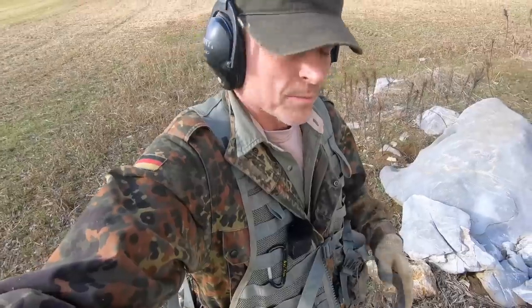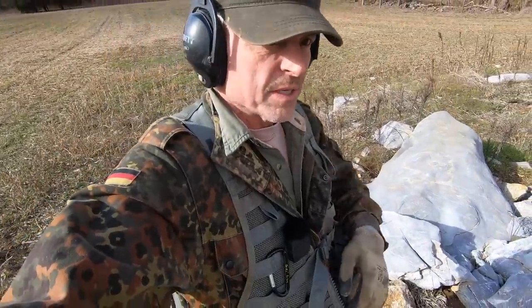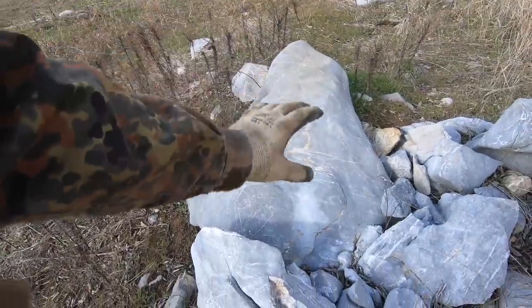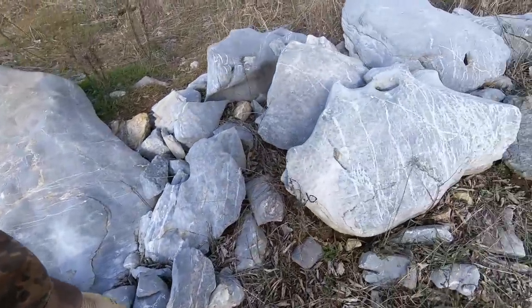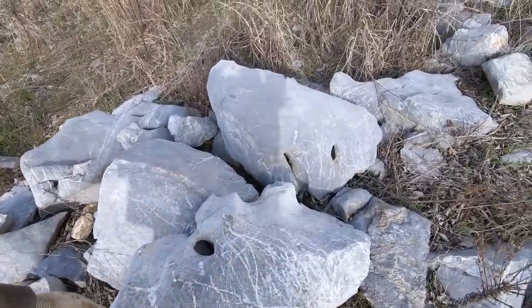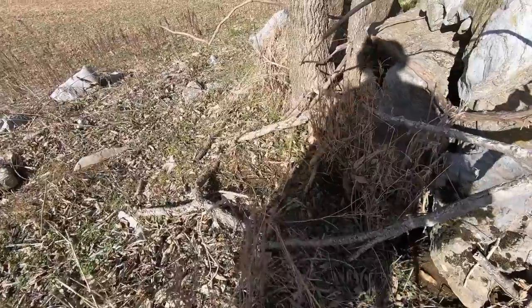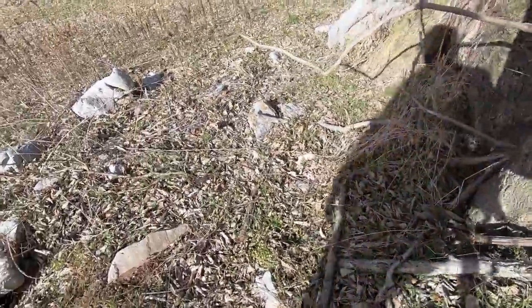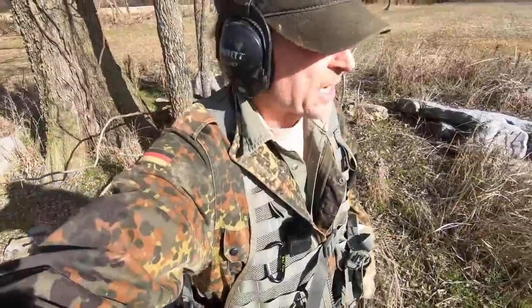I'm all the way at the end of the field. I just want to show you these rocks - they're all limestone rocks that were pulled out of the field over the years and piled up here. Aren't they beautiful? Oh look at that - there's some big holes in that one. I'm checking all the rock breaks looking for sinkholes and caves. We're not giving up yet.